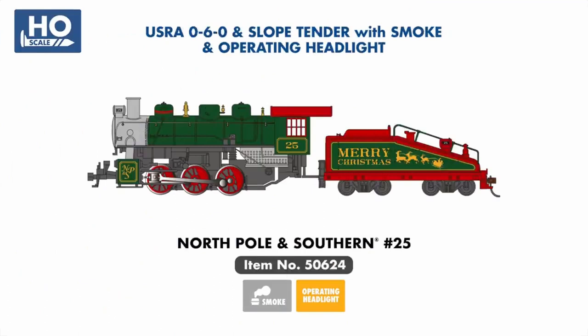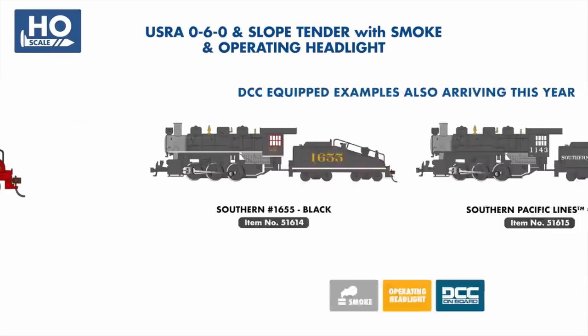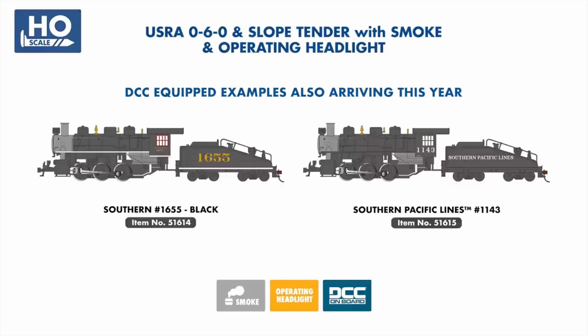A new festive addition to our popular line of 0-6-0 locomotives is MPNS No. 25, painted in an attractive Christmas-themed livery and lettered for the North Pole and Southern. As with most of our HO 0-6-0s, this model features both an operating headlight and smoke unit.